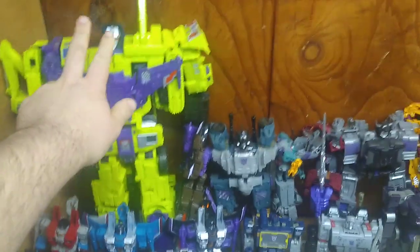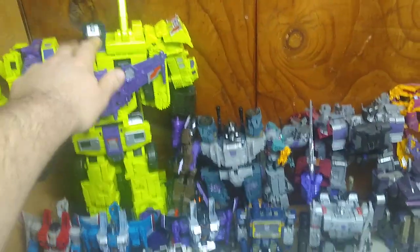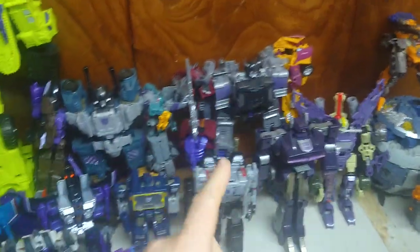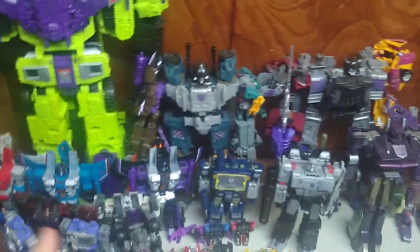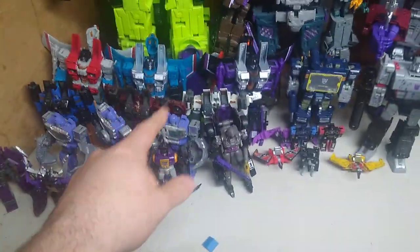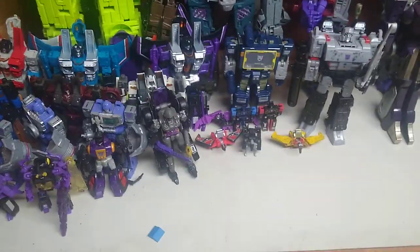Right now it's time for the collection update. First we got Combiner Wars Titan Class Devastator, Bruticus, Combiner Wars Menasaur, Combiner Wars Earthrise Thundercracker, Skywarp, Starscream complete set, Ramjet, Thrust and Dirge, Universe Classics Siege Reflector, and another Shockwave right up here.